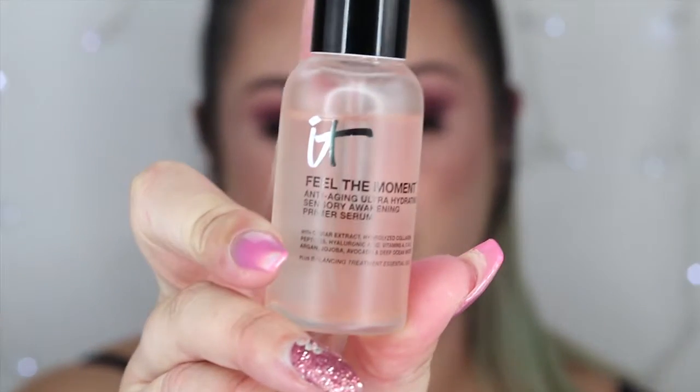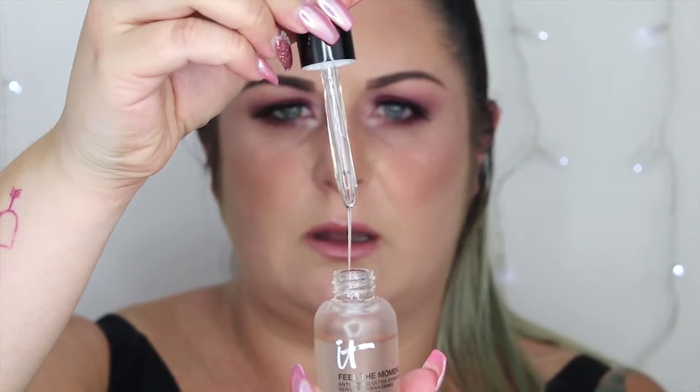My favourite high-end primer is from It Cosmetics — it's the Feel the Moment Primer Serum. This is different to your normal primer cream and a little bit definitely goes a long way. For a makeup look I would apply one to two drops onto my face and neck and thoroughly massage it in. It creates a really nice smooth base. It also contains amazing minerals and nutrients — vitamins A, C and E, avocado, deep ocean water, caviar extract — all those amazing things going into your skin before applying makeup. I'm a true believer that everything starts from the base: if you have a really nice prep, your makeup application is going to look flawless.